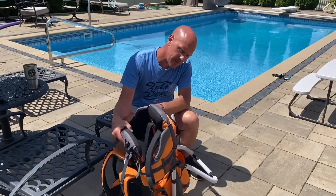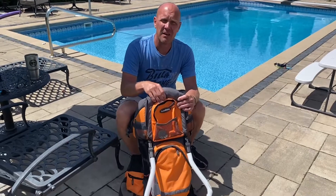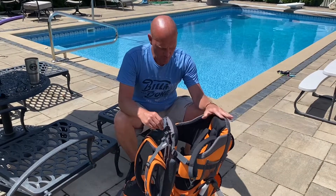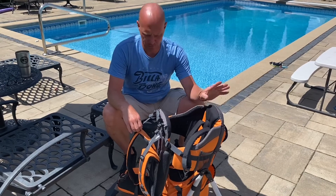Today we are going to review this baby carrier that we use on hikes from Loved Baby. It's probably our 10th or 15th hike we went on today using this, and so we're going to give it a fair review of how it has done so far.